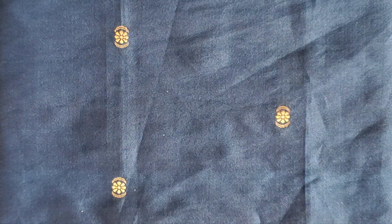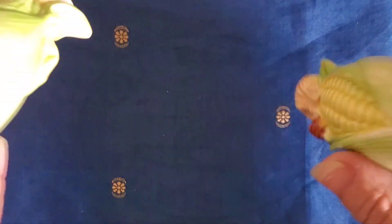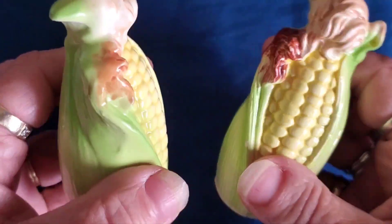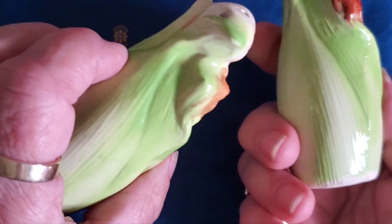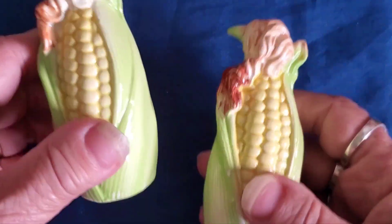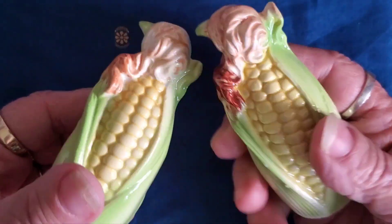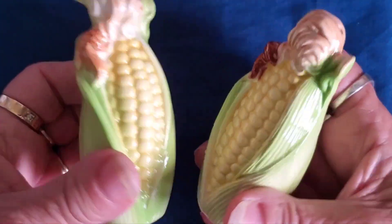It seems I keep finding corn — more corn salt and pepper shakers. Missing one, and it's marked Japan, so these again are vintage — not marked 'Made in Japan,' just marked 'Japan.' We know that these come from probably the 60s or 70s, and you've got a two and a three hole. No chips or cracks, but wouldn't that be a lot of fun at your Thanksgiving table, or just in your kitchen as a little row of corn on your windowsill?